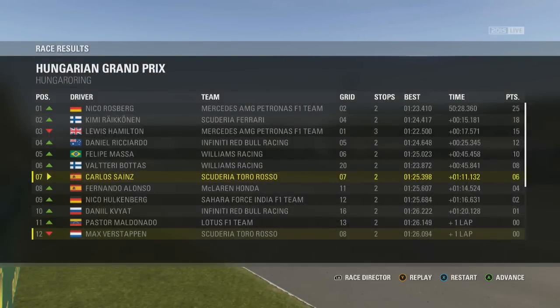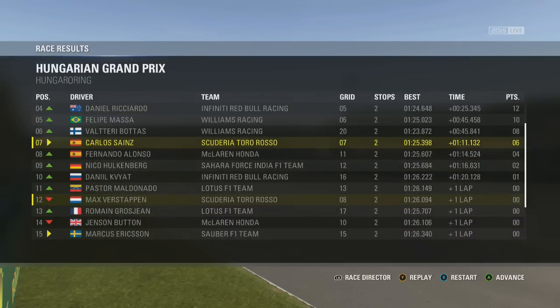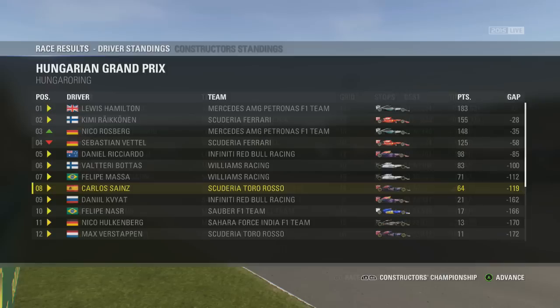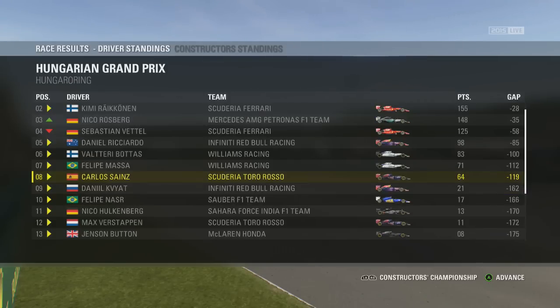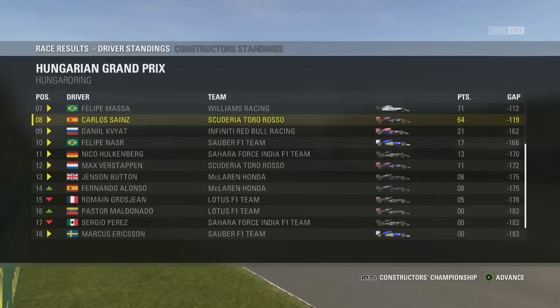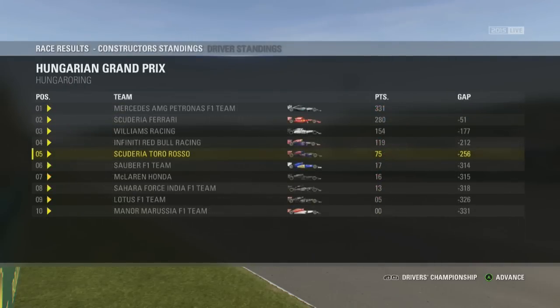It's Nico Rosberg who wins here in Hungary from Kimi Raikkonen. Lewis Hamilton's win streak is ended — he still stays on the podium but down in third after a slow puncture forced an extra pit stop. Daniel Ricciardo climbs to 4th, Felipe Massa and Valtteri Bottas in 5th and 6th respectively, with the two Spaniards Sainz and Alonso in 7th and 8th. Hülkenberg in 9th from Kvyat in 10th, with Maldonado just narrowly missing out on his first points. Sergio Perez got a 5-second penalty for passing Jenson Button off the track. Lewis Hamilton still in full control of the championship despite only grabbing 3rd. Kimi Raikkonen closes in after his 2nd place for Ferrari.